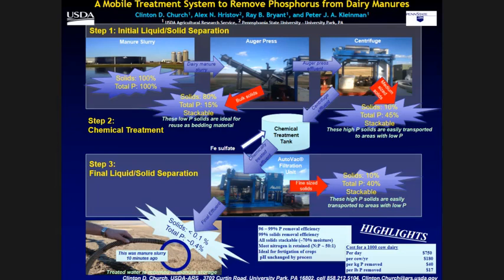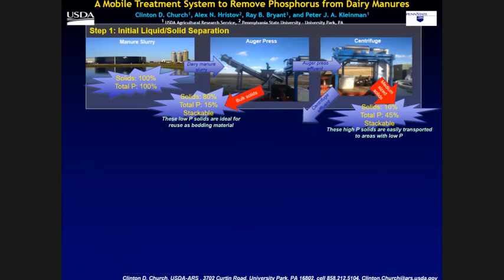What we ended up developing was this mobile treatment system to remove phosphorus. Manure comes out of the manure lagoon and goes to an auger press, which does almost exactly the same job as a screw press — we had one sitting around when we started the project. If I were buying a new one today I would go with a screw press. That removes 80% of the total solids, and only 15% of the phosphorus is contained in those solids. So that is a relatively low-phosphorus solid ideal to be used as bedding.